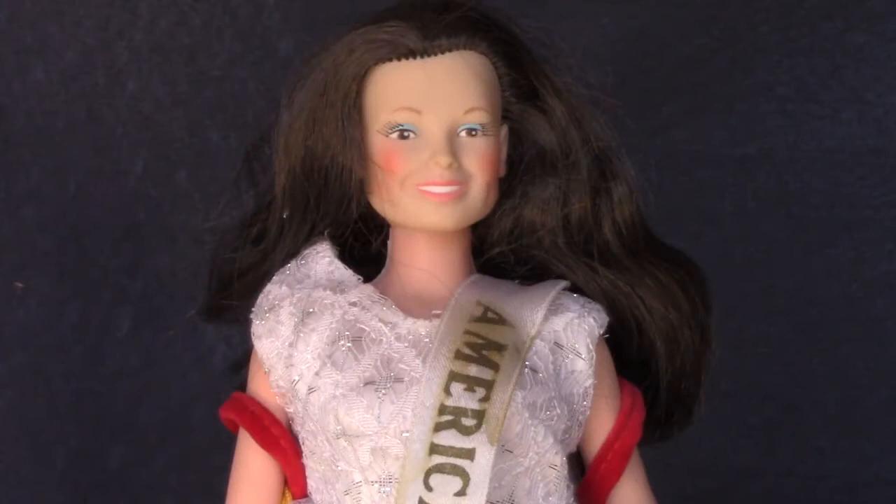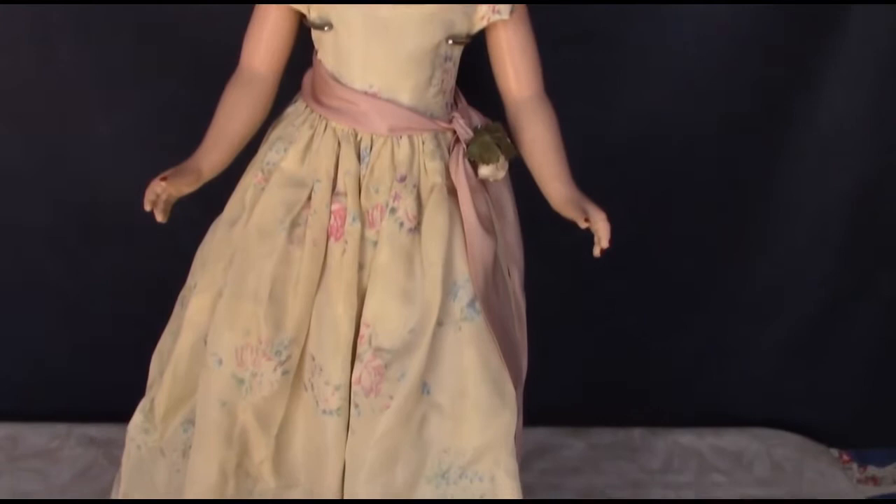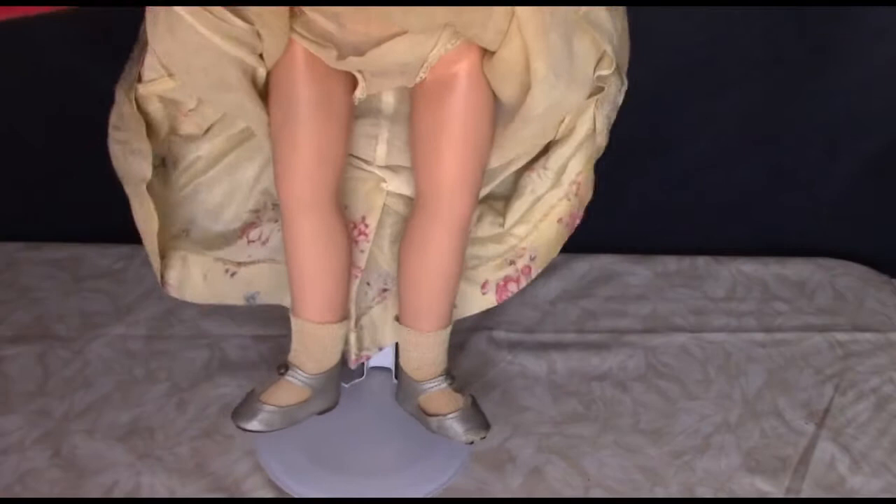I saved the best celebrity doll for last. This is the composition Deanna Durbin doll made by Ideal. She was a talented singer and movie star of the 1930s and 40s. This appears to be a homemade dress, but it's well done and very appropriate, although it's a little low cut. The best thing is her amazing shoes — check them out.